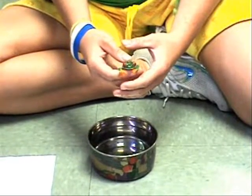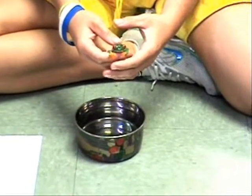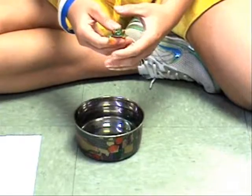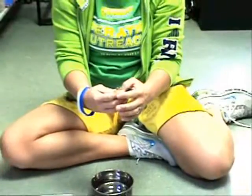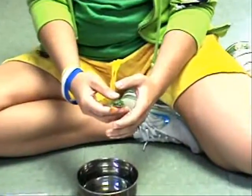Where do they spend most of their time? They are arboreal animals, which means they spend most of their time in trees. Their feet have sticky pads, which are located on their toes, to climb and hang on leaves.